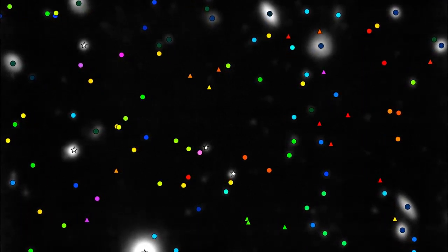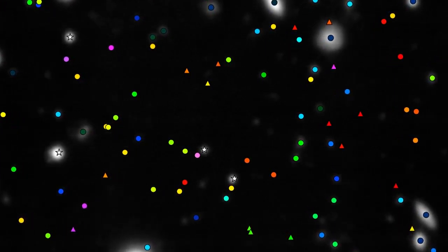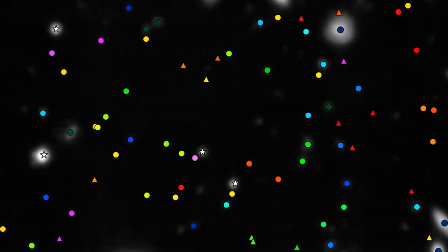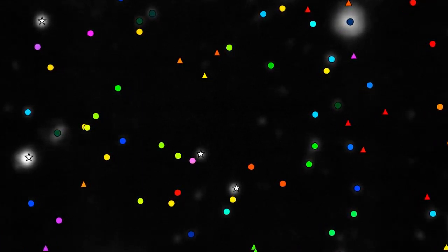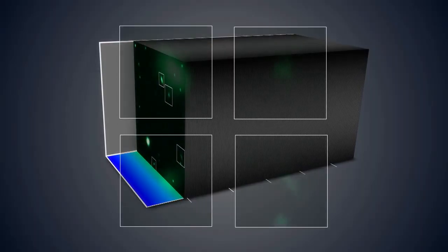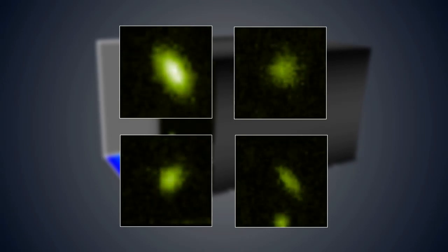The new observations allowed scientists to measure the distances to 189 galaxies in this area of sky. These are marked with coloured symbols on this image — the colours show how far away the galaxies are. Blue and green ones are relatively close, and pink and purple ones are very distant, seen when the Universe was still very young. Triangles are objects so faint they couldn't be seen in the Hubble images at all, but are detected by MUSE.